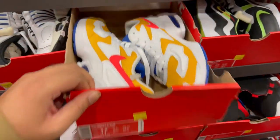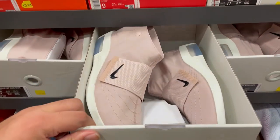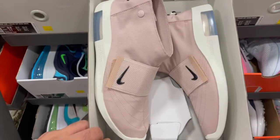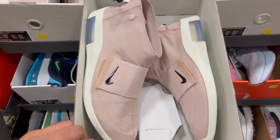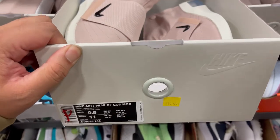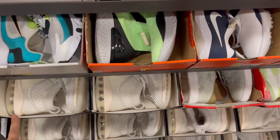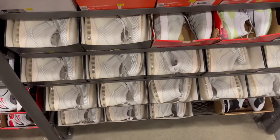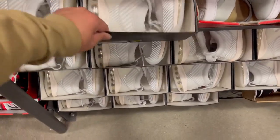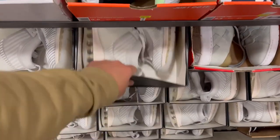I've seen it for like $39 at orange. And in the 9.5 they have plenty of the Particle — Particle Beige Max — at $79.99. So nothing in this store is going to be above $99.